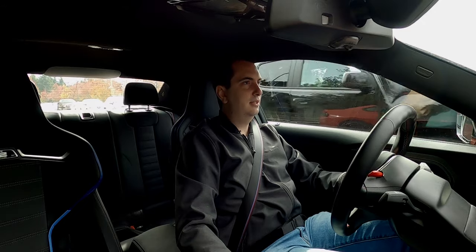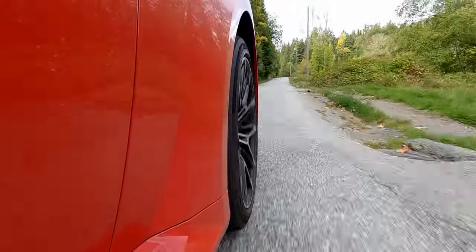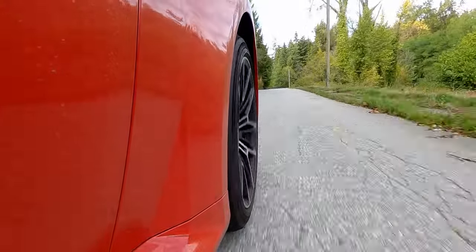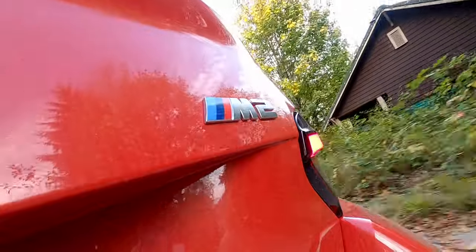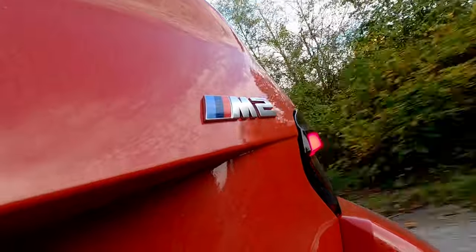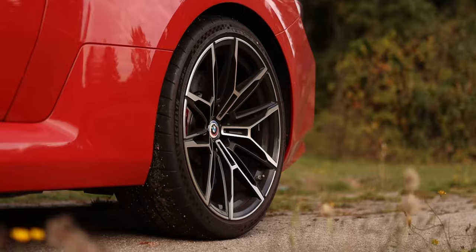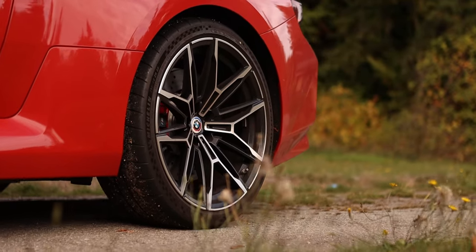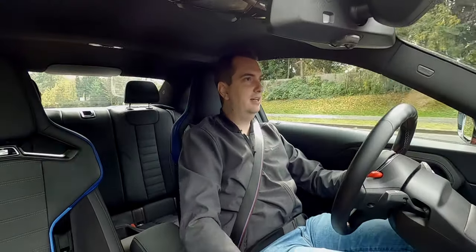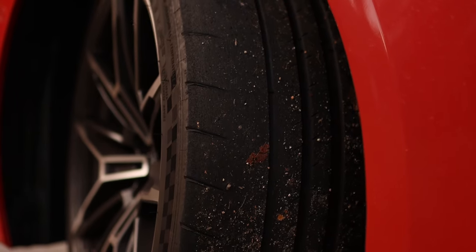On city streets, every time you go over a bump, you really feel that bump. On the plus side, the suspension does a really good job of making sure that the tires are in constant contact with the pavement. Full throttle in second gear on a very bumpy bit of road, and the back tires never lost traction. So this new M2 has a lot of grip, and it also helps to have very sticky summer tires.